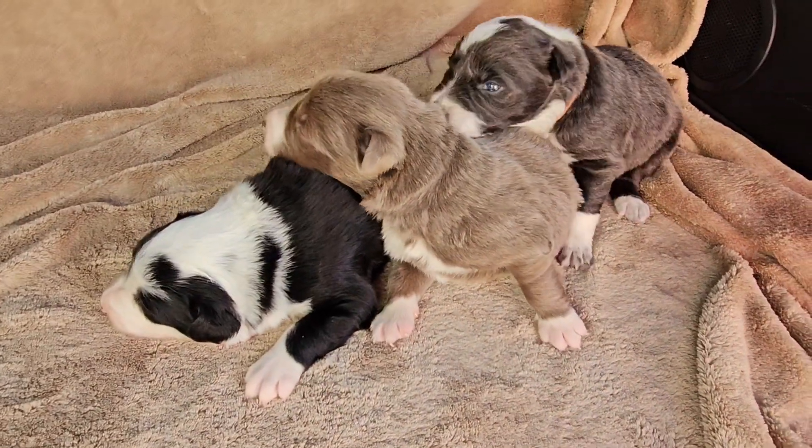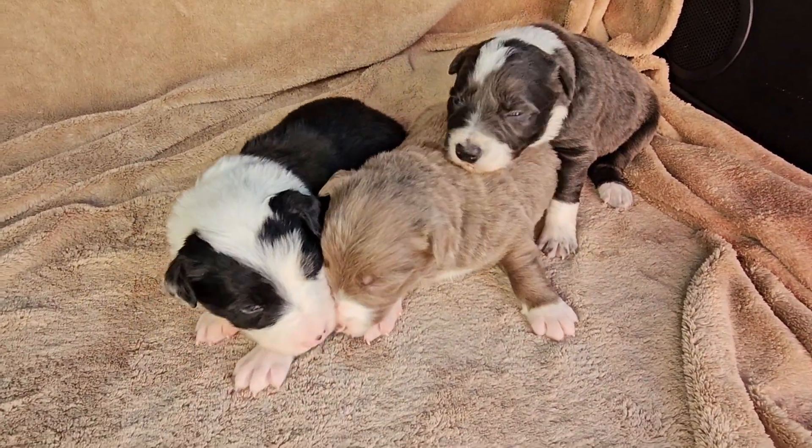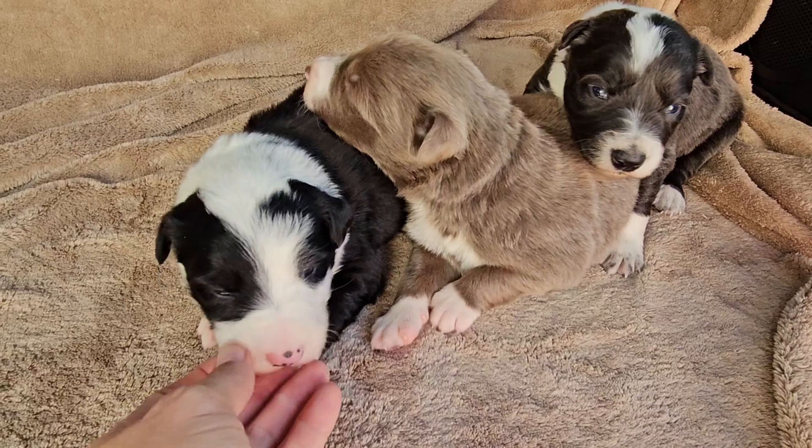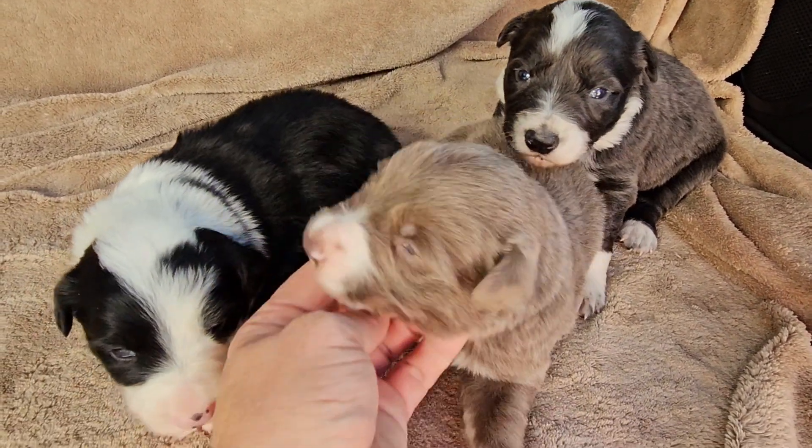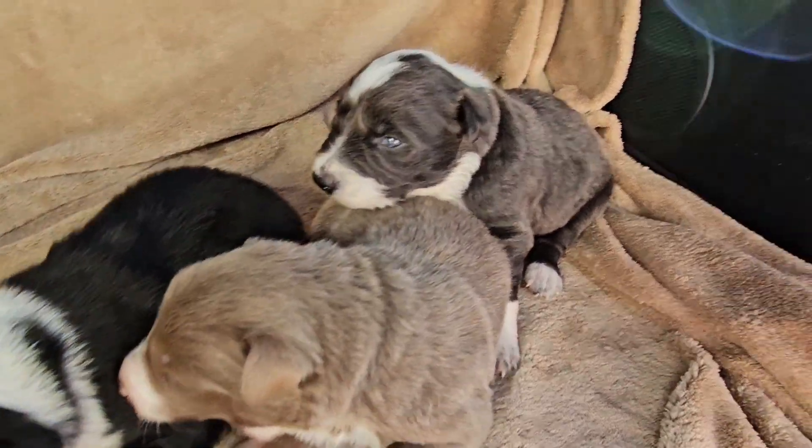These are the three pups that are available in Shine's litter. This is Spencer. This is Silas. And that's Steel.